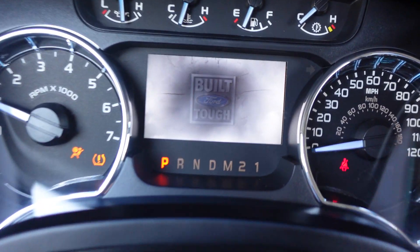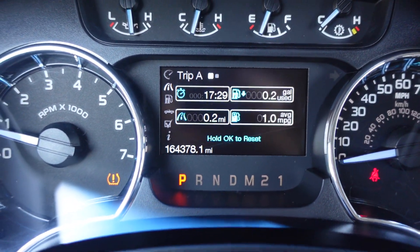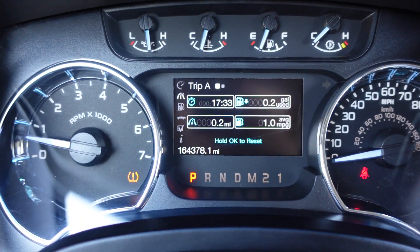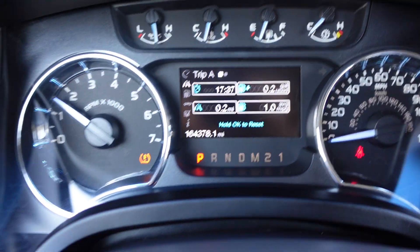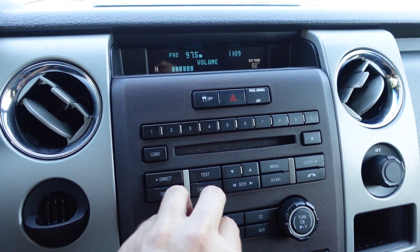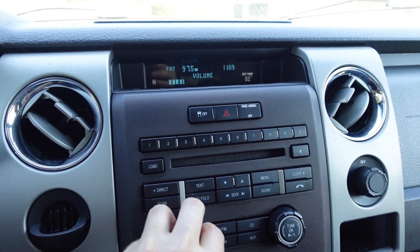Fires right up. It's got that nice 'Built Ford Tough' animation, and all we got is a tire pressure sensor — everything's properly working. Revs up nicely. 164,000 on the miles. Speakers sound awesome.